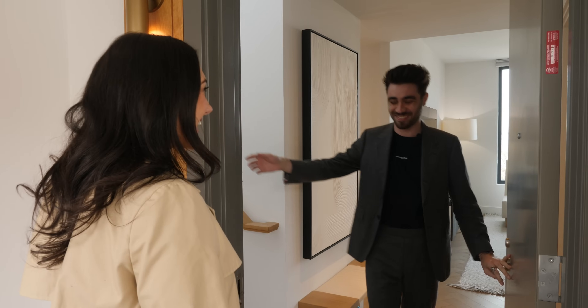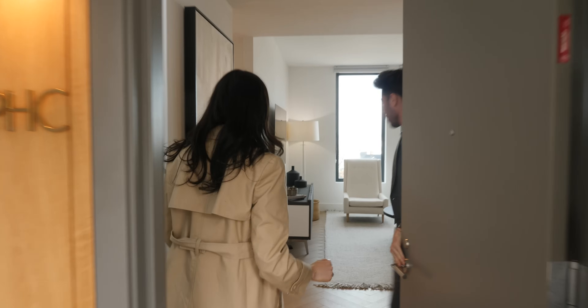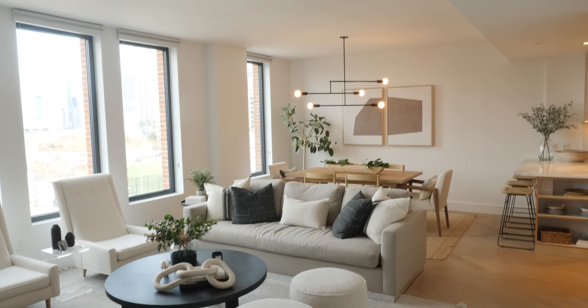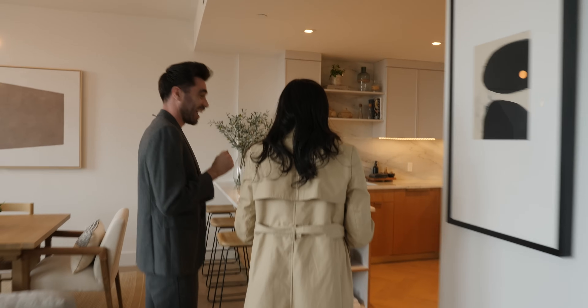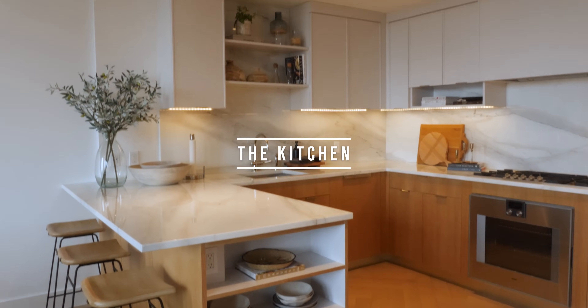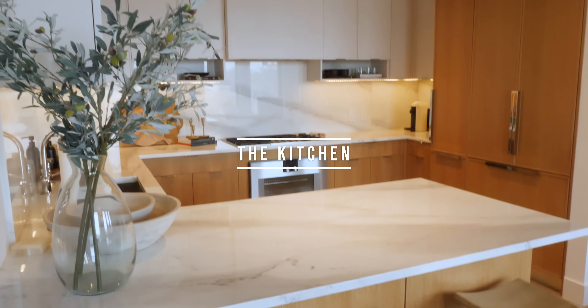Oh my gosh, this is stunning! The lighting in here is incredible. Marble countertops — they decorated this whole thing themselves and upgraded everything. This is so stunning. Imagine cooking in this kitchen — all of the windows and everything. Oh, this is incredible. I feel like this would be like the perfect hosting kitchen.